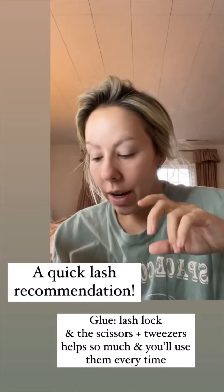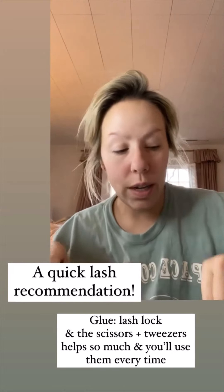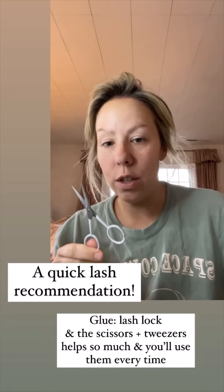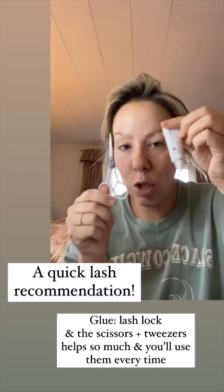One more thing about the lashes — Lash Lock. This is the glue you want, and I definitely recommend getting the little kit with the scissors and the tweezers. I lost my tweezers so I'm using these, but I just ordered new ones. These two things help the process and you'll use them every single time you apply your lashes.